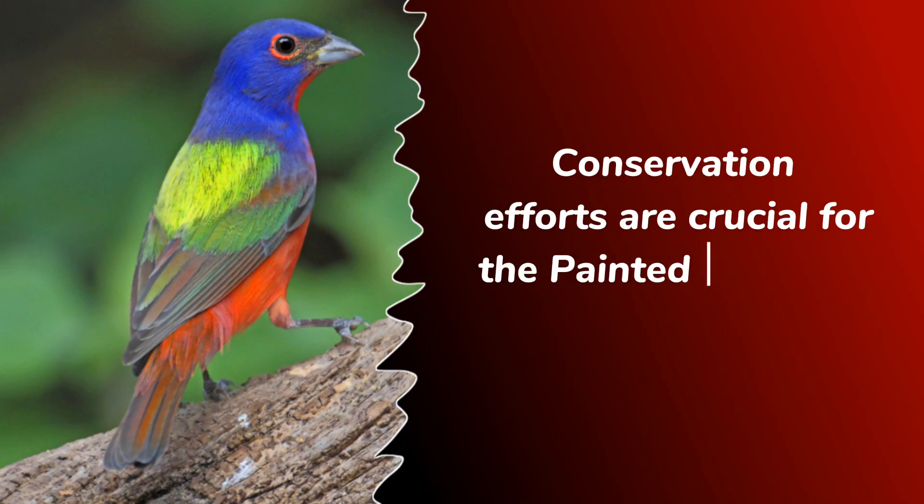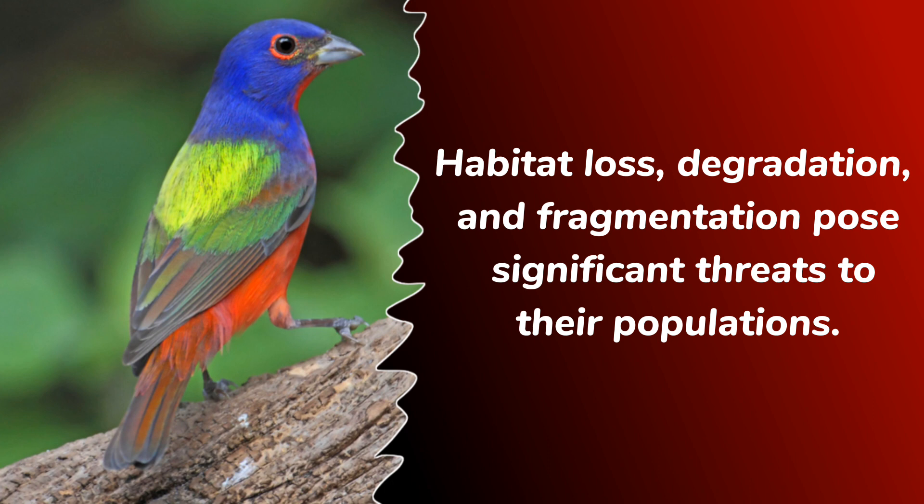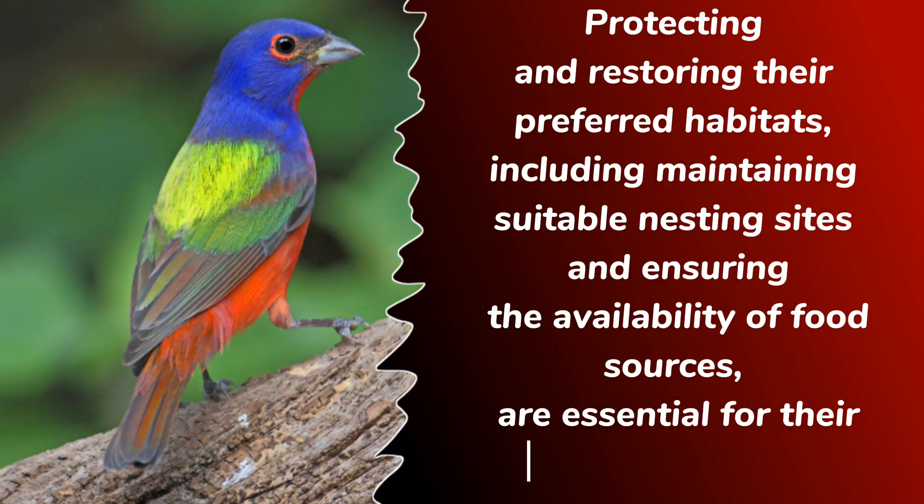Conservation efforts are crucial for the painted bunting's survival. Habitat loss, degradation, and fragmentation pose significant threats to their populations. Protecting and restoring their preferred habitats, including maintaining suitable nesting sites and ensuring the availability of food sources, are essential for their long-term survival.